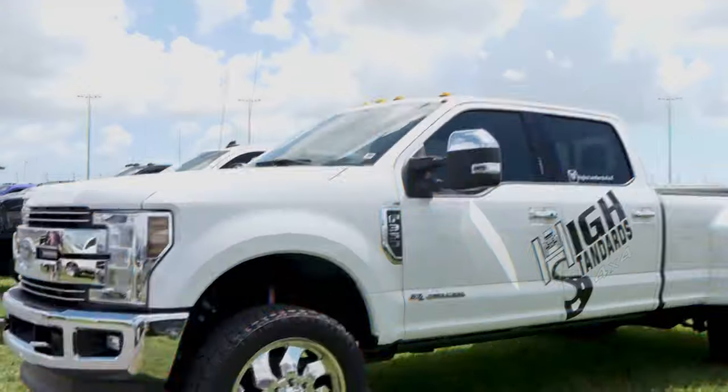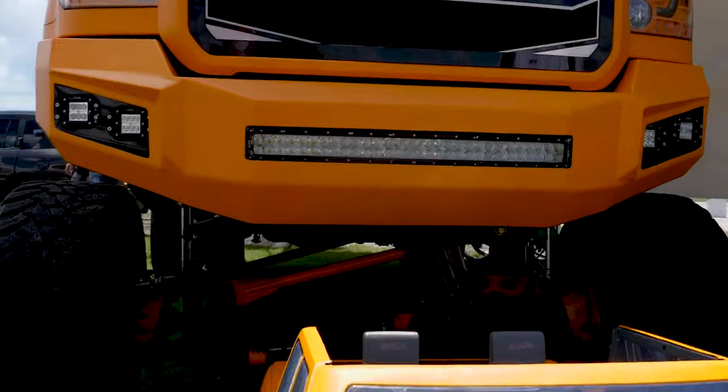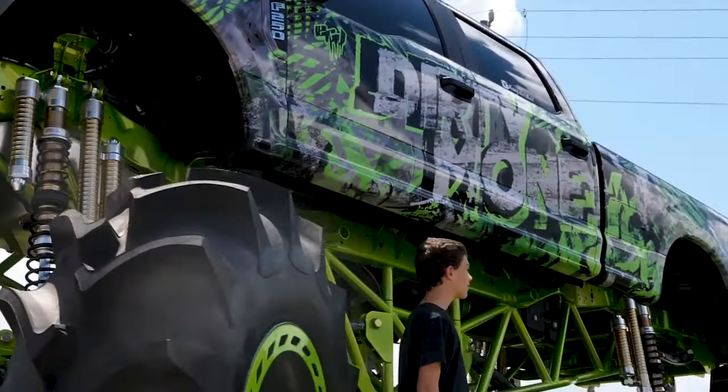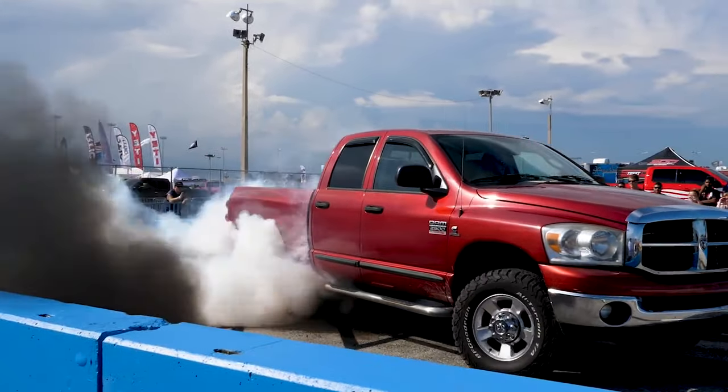Gear Off-Road was formed in 2002, birthed from their parent company ATD, to be a serious off-road wheel company designed for the truck market. The designs would be bold, strong, and eye-catching. The Gear Big Block meets all these descriptions and more.